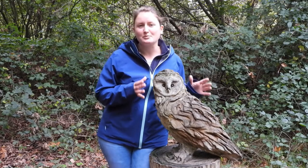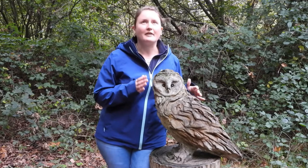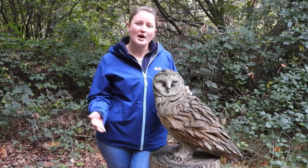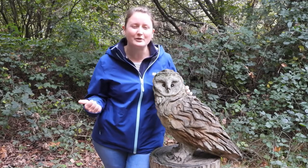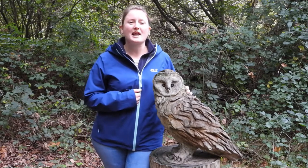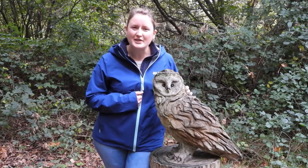I think the barn owl is absolutely spectacular and I absolutely love all four other species of owl. Tell us what you think in the comments below — have you ever seen a barn owl in the wild or heard a tawny owl in your local woodland? Let us know in the comment box and we'll see you in the next episode.